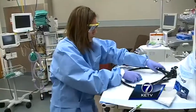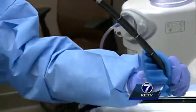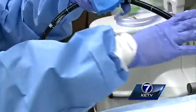Doctors scrub in, equipment is scrubbed out. Wipe off the outside until there's no more visible debris. In fact, it takes longer to clean this scope than it does for doctors to perform the procedure.